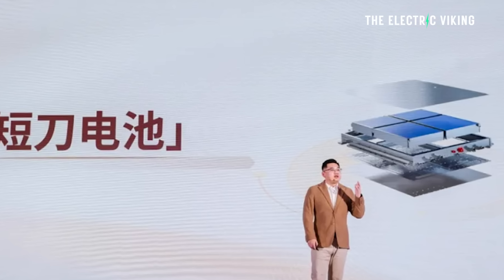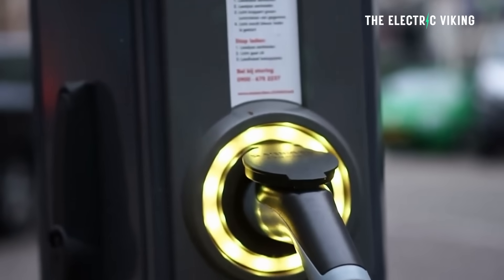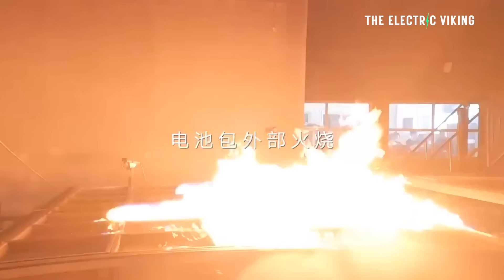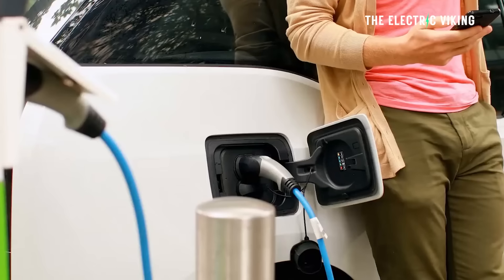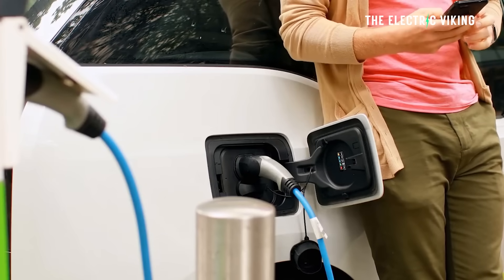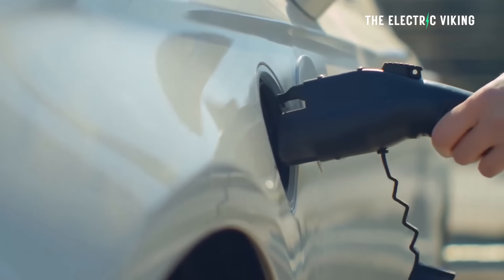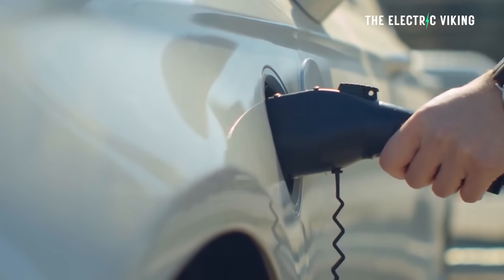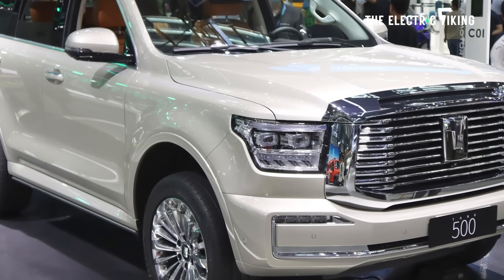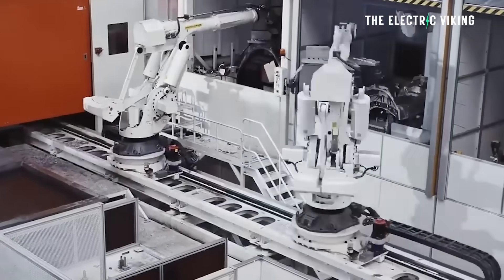S-Volt have unveiled their Feng Xing short blade battery. Short blade batteries appear to be what enables super-fast charging. Geely's Aegis short blade battery can charge at similar speeds — it's capable of a 6C charging multiplier and can charge to 80 percent in 8.5 minutes, which is just staggering. In addition, S-Volt also unveiled a battery purpose-built for off-road vehicles, for the Tank 500 and other off-road vehicles Great Wall Motors will release over the next 12 months.